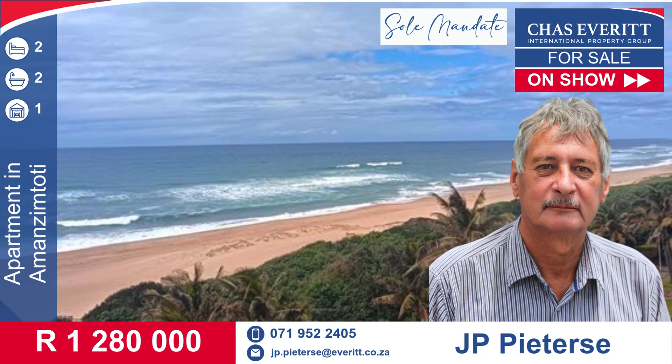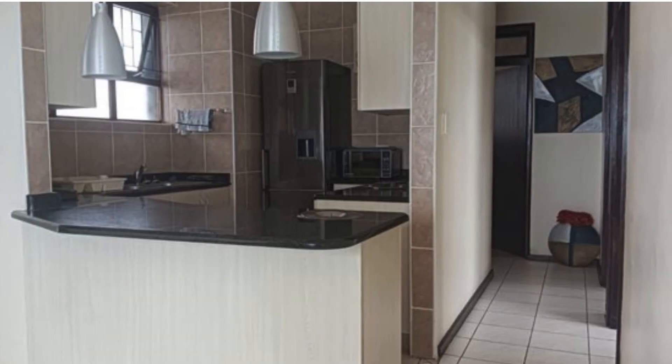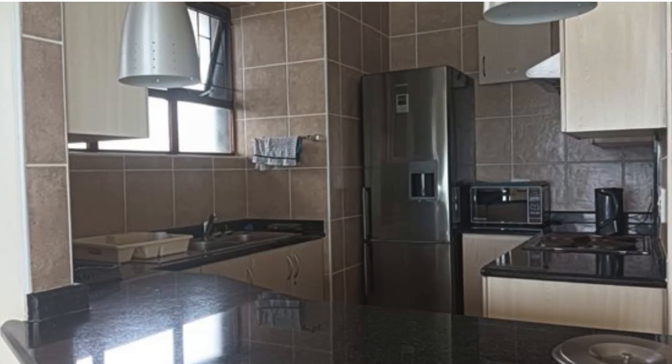This could be the one — a beautiful apartment for sale in Amanzantote. This unit is perfectly positioned within a well-kept building along the Amanzantote promenade.